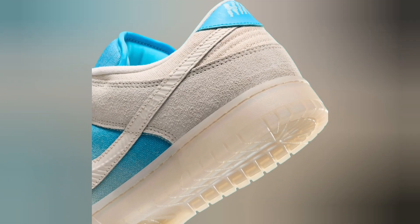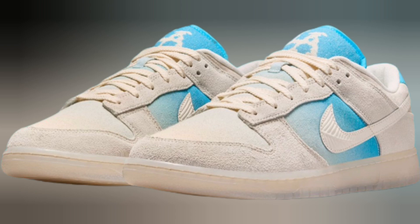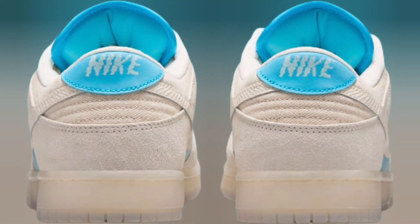A semi-translucent gum sole rests underfoot. When it comes to materials, Nike brings suede overlays atop a canvas toe box, quarter, and collar. Capping off the delivery with another notable element, the swoosh logos feature a leaf-like tactile pattern.